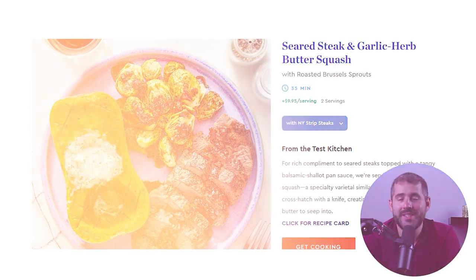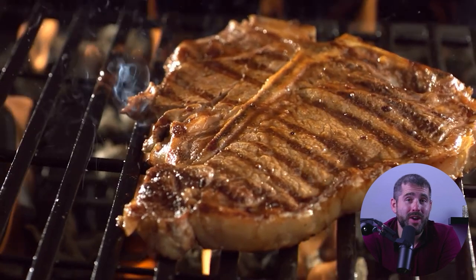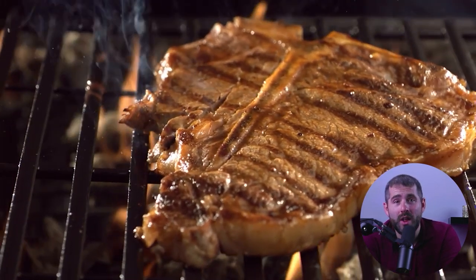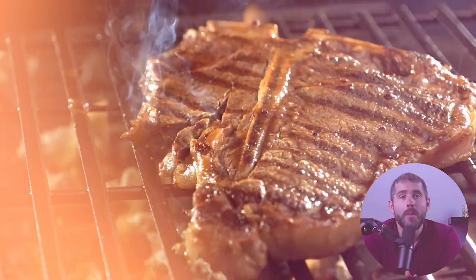Seared steaks in garlic butter. As a steak enthusiast, I was super delighted to find that the beef provided by Blue Apron was high quality, and the garlic butter took this dish to the next level. Paired with a side of roasted carrots and mashed potatoes, this meal was hearty, comforting, and restaurant-worthy.